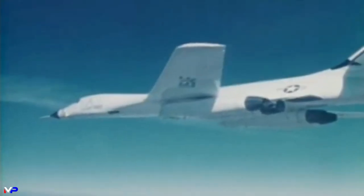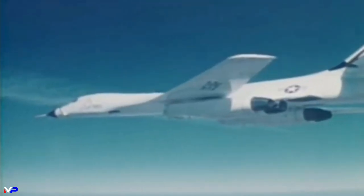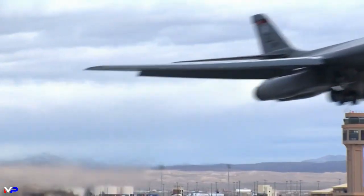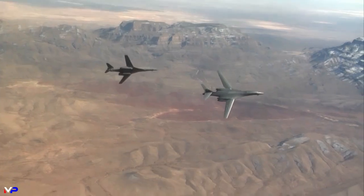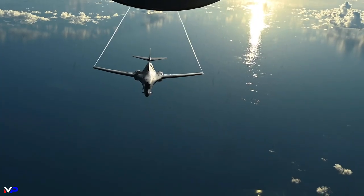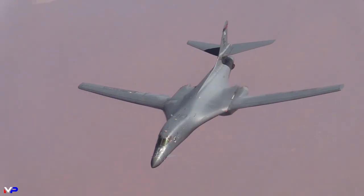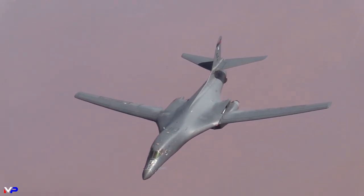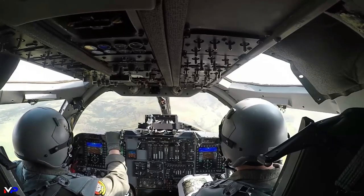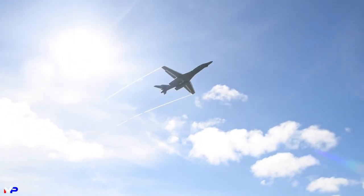Another impressive feature of the B-1B is its variable geometry wings, which can be swept back for high-speed flight or extended for increased lift and stability during take-off and landing. This makes the bomber highly maneuverable and capable of performing a variety of missions, including strategic bombing and close air support. B-1s also feature advanced avionics and a sophisticated defensive system that includes radar warning receivers, chaff, flare dispensers, tow decoys, and an electronic countermeasure system.